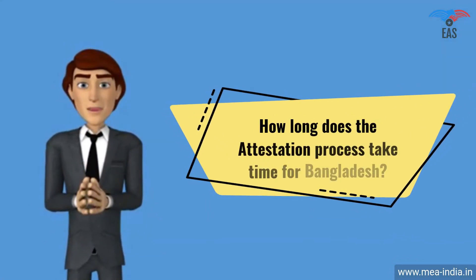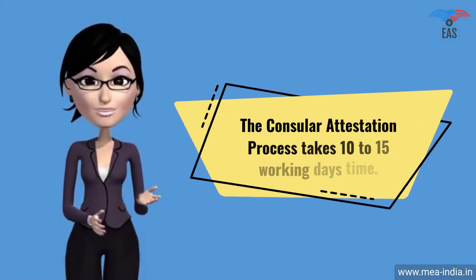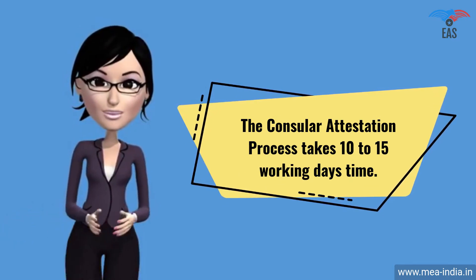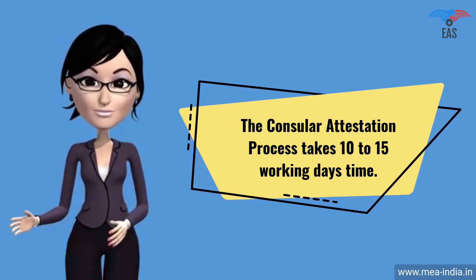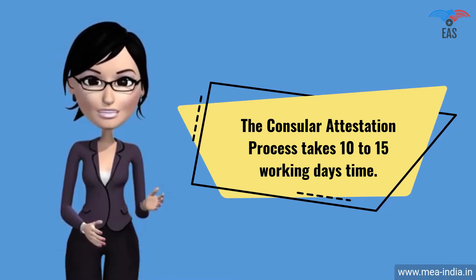How long does the attestation process take for Bangladesh? The consular attestation process takes 10 to 15 working days, and the time period depends upon the type of documents and the place of issue. There are also several ways to finish the process on a fast track — contact Excellent Apostille Services.